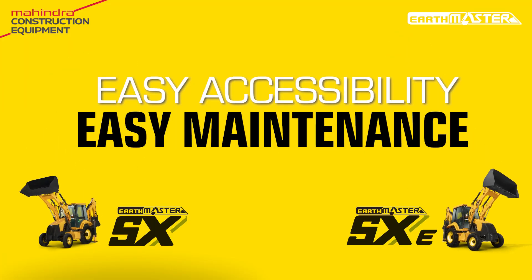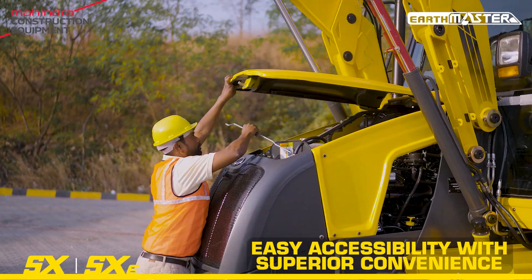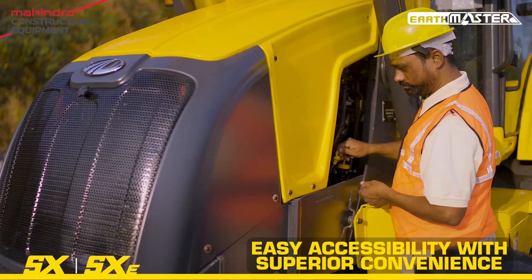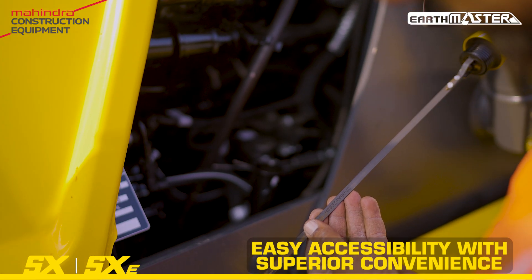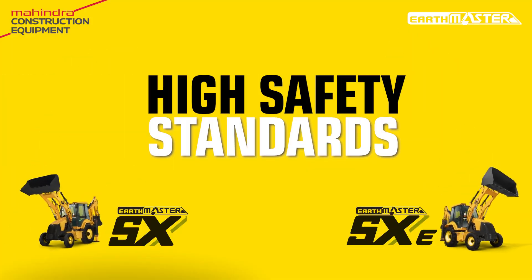Easy accessibility, easy maintenance. High safety standards.